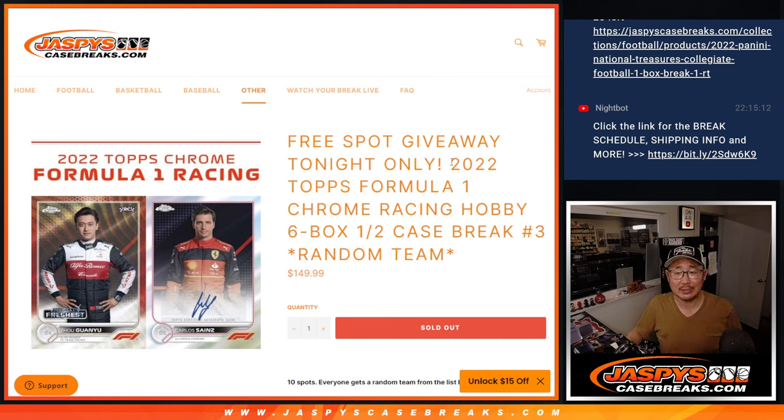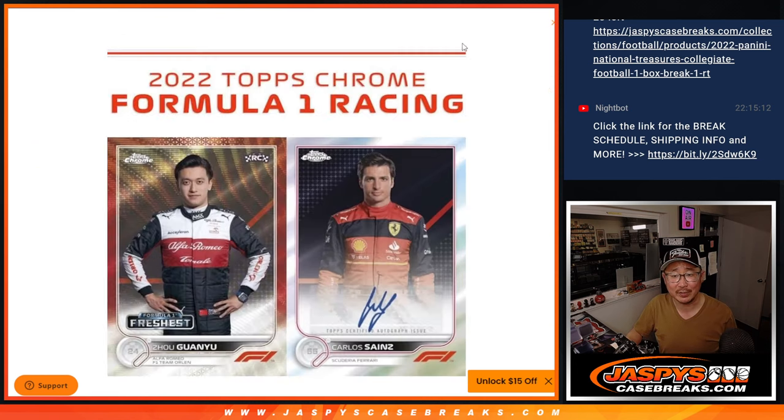Hi everyone, Joe for Jaspi's CaseBreaks.com coming at you with a half case break, random team number three. 2022 Topps Chrome Formula One Racing — Topps Chrome Formula One Racing, there it is right there in the title.